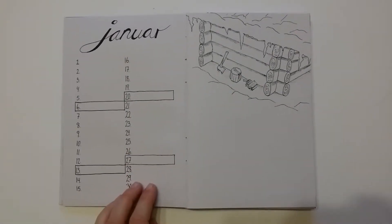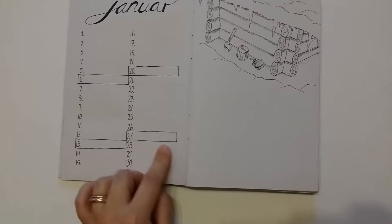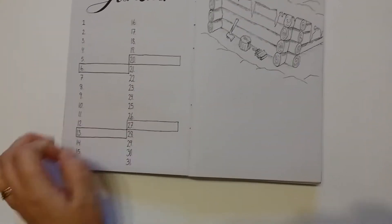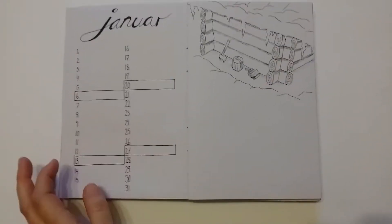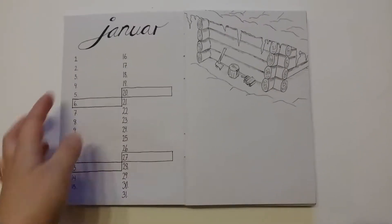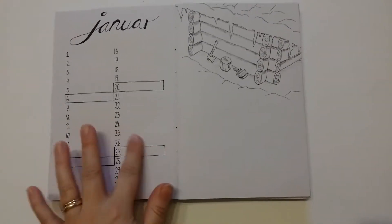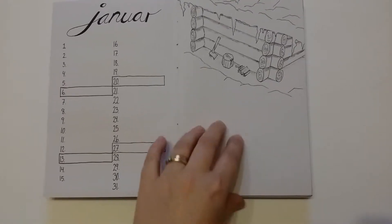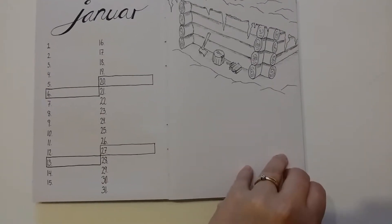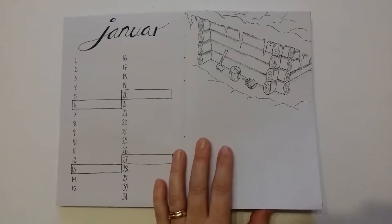Then I have January. I've just marked where the Saturdays — the Shabbat — are, because I'm keeping that. I wanted it to be very simple and minimalist in the look of it. Then I put in a drawing, and here I can leave notes. I used that a lot in my last bullet journal.